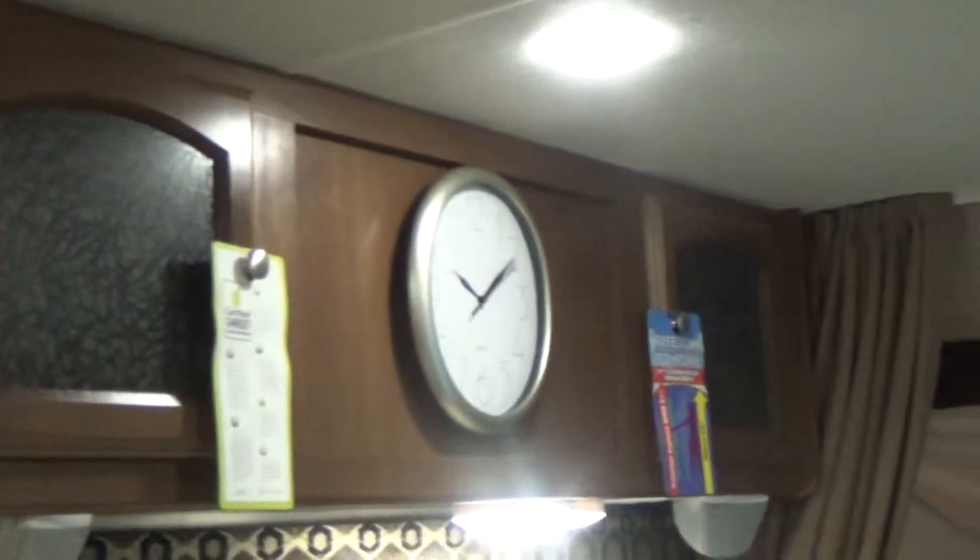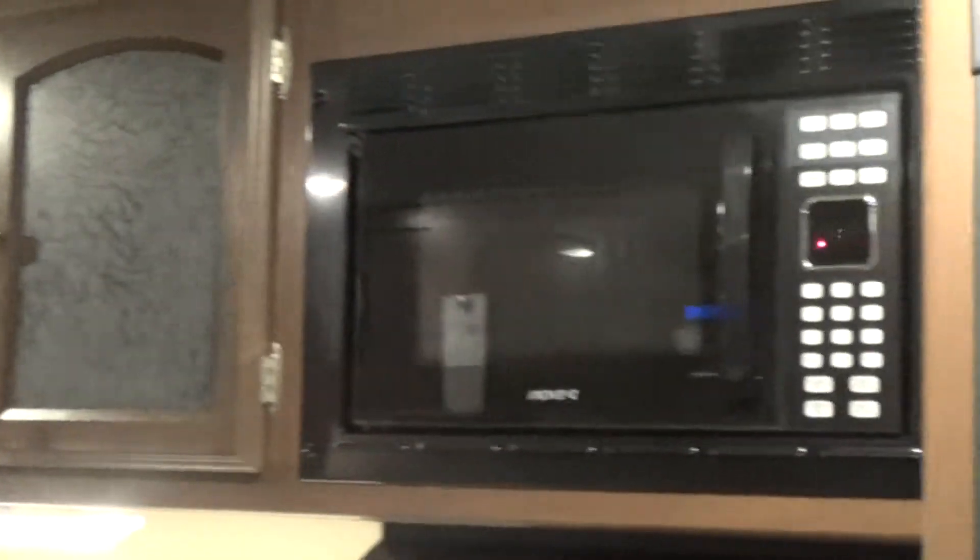This model has three beds that are tip-outs, all self-supporting. You can sleep up to eight people here. This model is equipped with AM/FM/CD/DVD player, LCD HD TV, so you have a full entertainment system. This particular model is also equipped with air conditioning, microwave, two-way water heater with automatic ignition — just push a button either way.